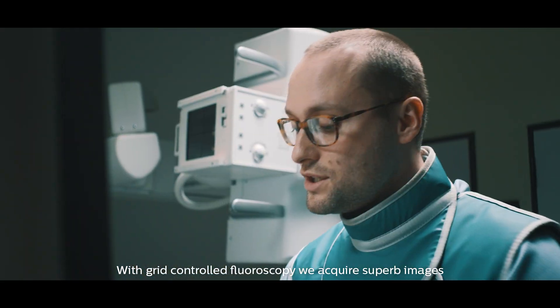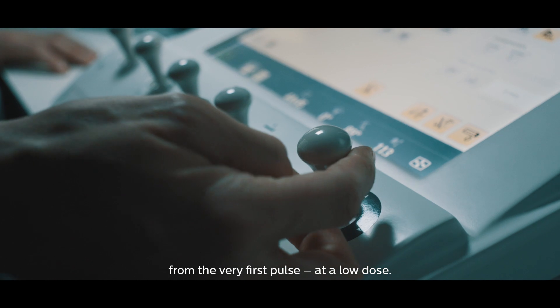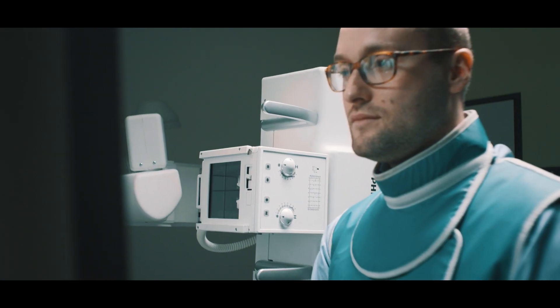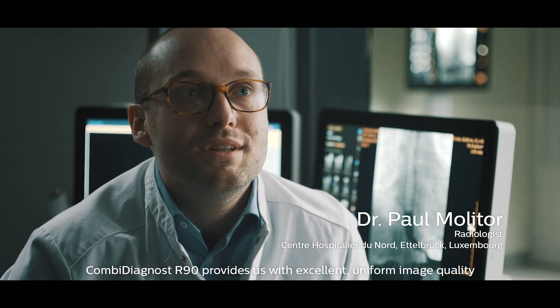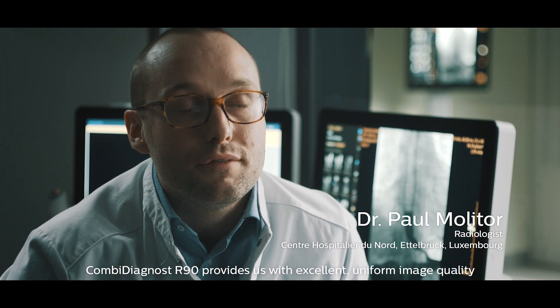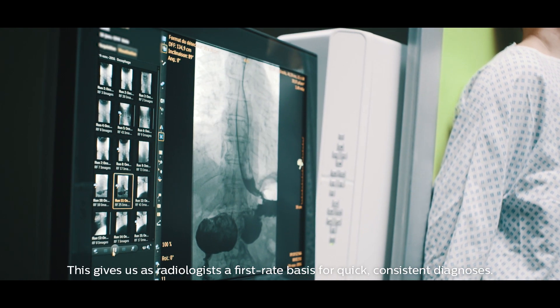With grid-controlled fluoroscopy, we acquire superb images from the very first pulse at a low dose. Combi Diagnost R90 provides us with excellent uniform image quality, whether used with fluoroscopy or radiography.